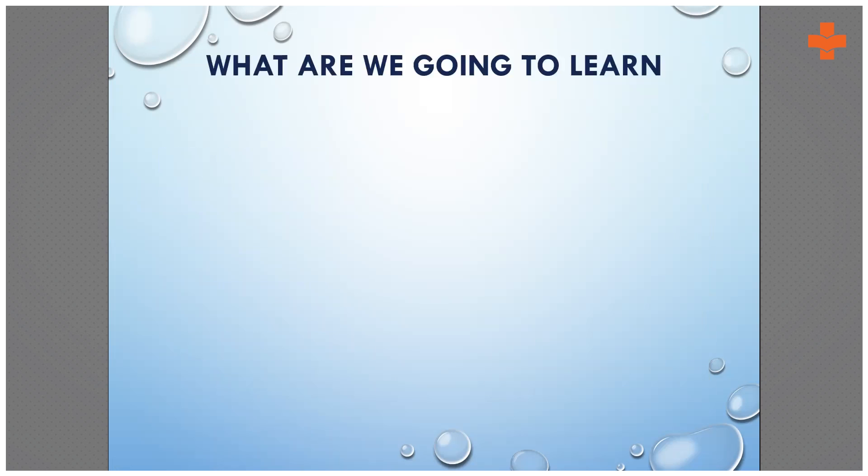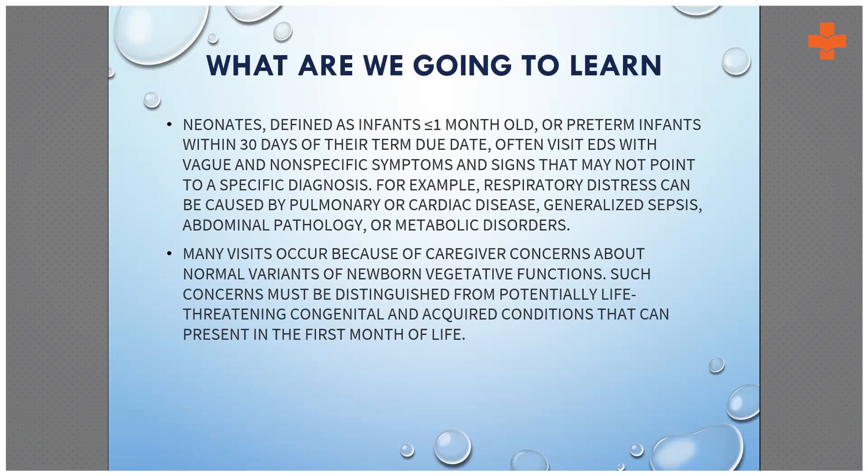So what are we going to learn? First of all, we have to understand what neonates are. Neonates are basically babies who are between birth to one month of age, and preterm infants within 30 days of their term due age.